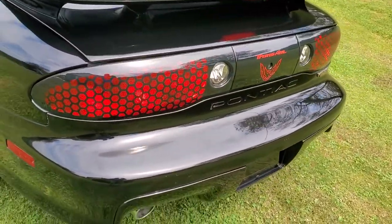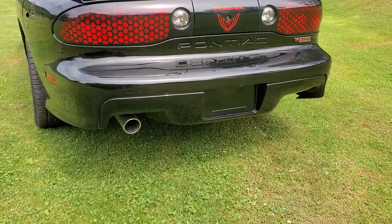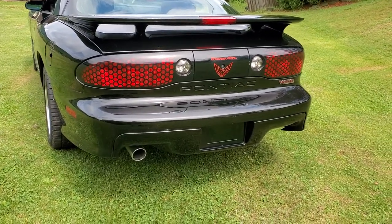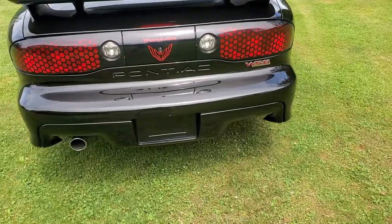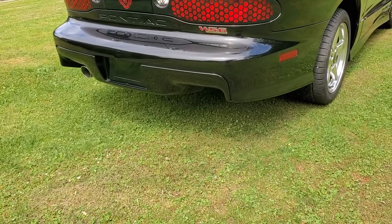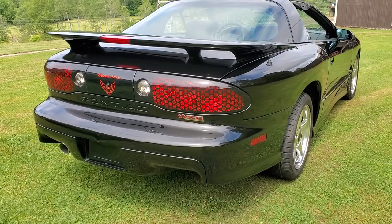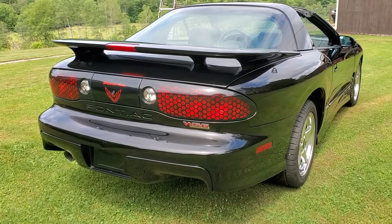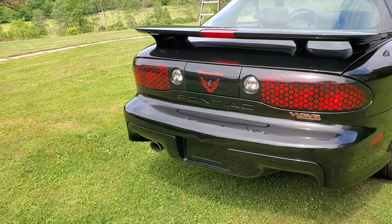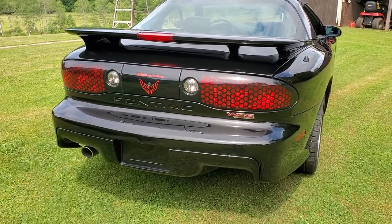The other thing that was kind of special about these cars was the fact that they have a single exhaust. The Pontiac was so enamored with trying to keep the weight down on these cars that they said a dual exhaust wasn't needed because there was no difference in power. Actually, it was more power with a single exhaust and less weight. So they went with a single exhaust. A lot of people didn't like that, so they switched back to a dual exhaust in 1999.